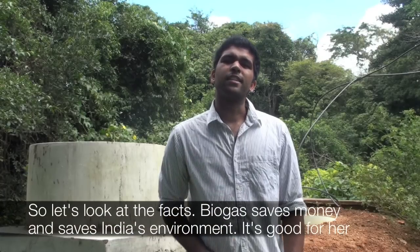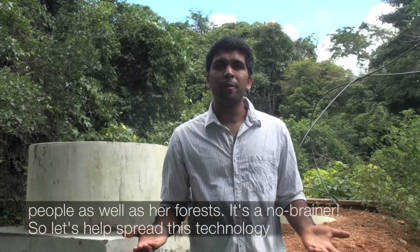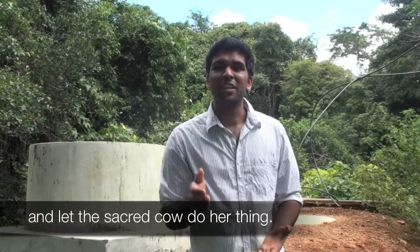So let's look at the facts. Biogas saves money and saves India's environment. It's good for her people as well as her forests. It's a no-brainer. So let's help spread this technology and let the sacred cow do her thing.